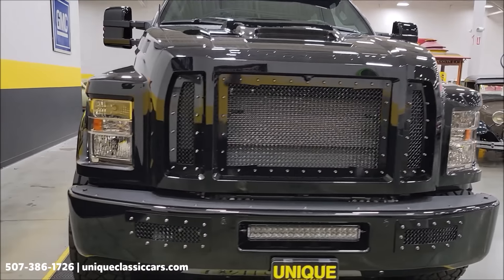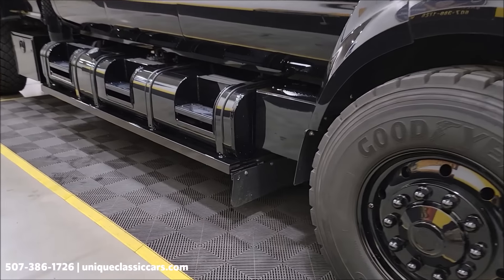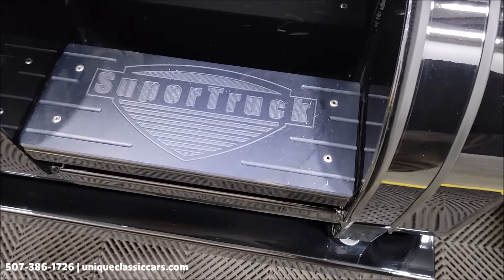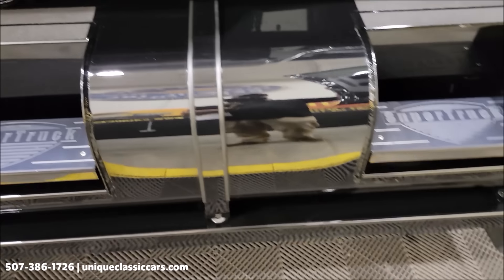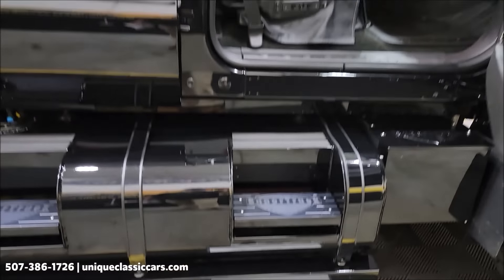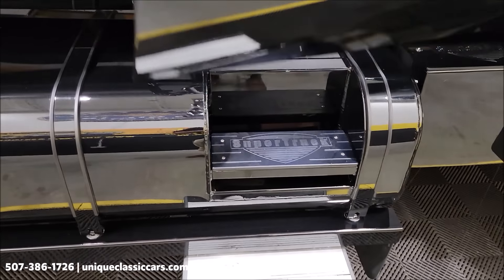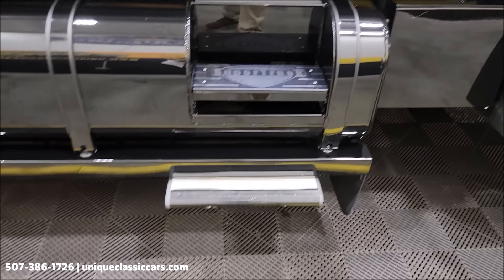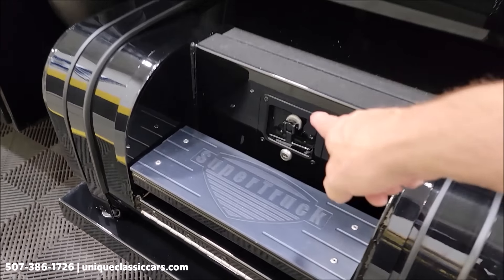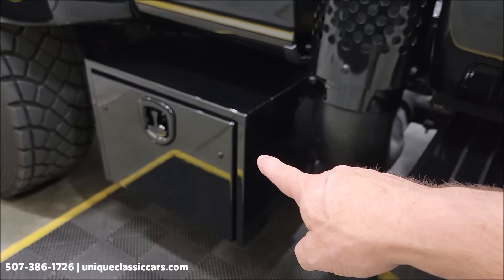On the sides you can see the triple tanks, blacked out. There's a step that states 'Super Truck,' which I can't argue with. When you open the doors you also have power steps that slide out for ease of getting in. On the driver's side, this rear tank is actually a storage area you can open up — you'll see that in the pictures — and there's also another storage area right there.